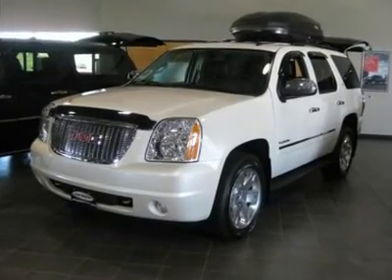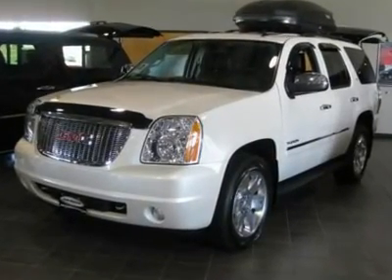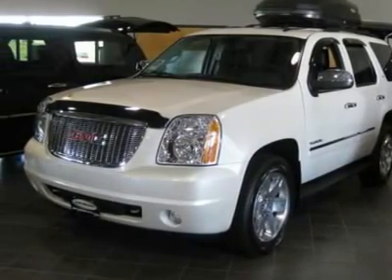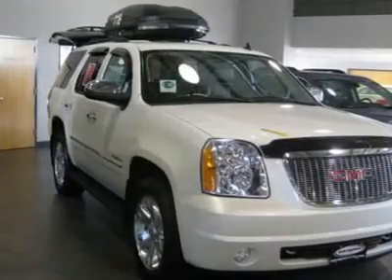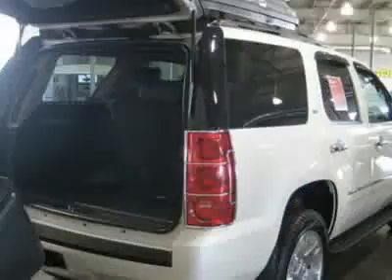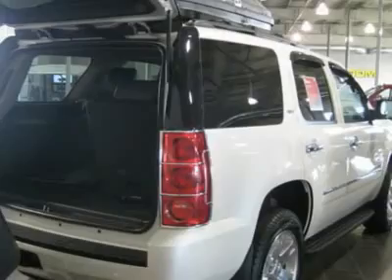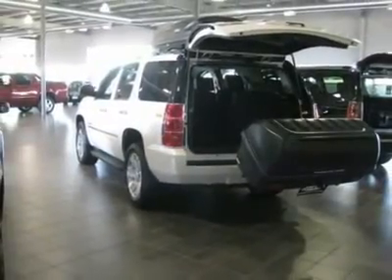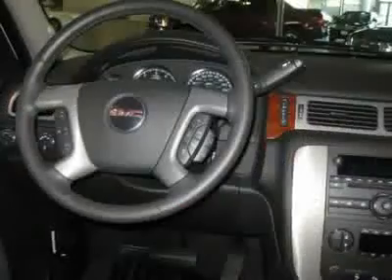Don't miss this 2011 GMC Yukon. It's equipped with automatic transmission and features a White Diamond Tricoat exterior. With zero miles, you'll want to take this vehicle home. Make a great choice today. Contact Bob Brown GMC at 866-967-5566 and see this vehicle firsthand.